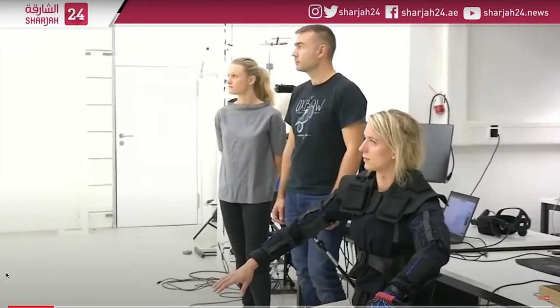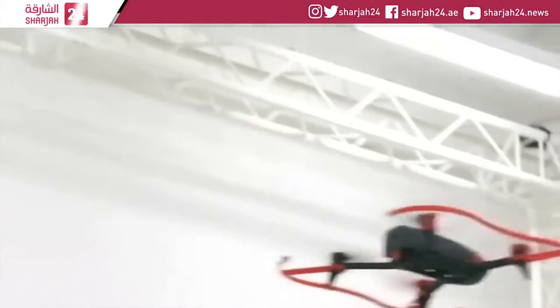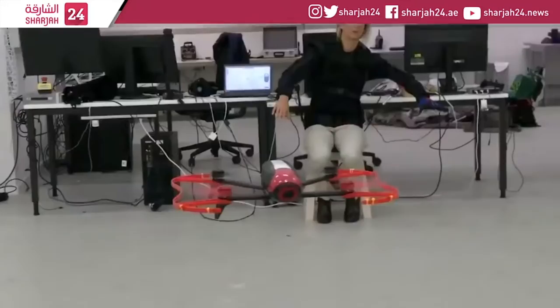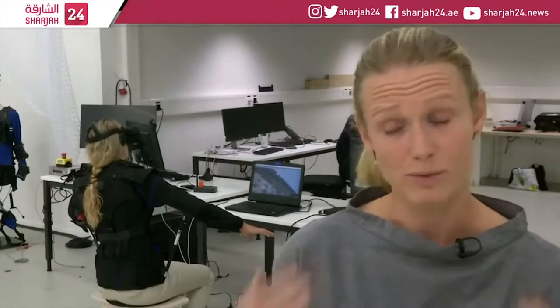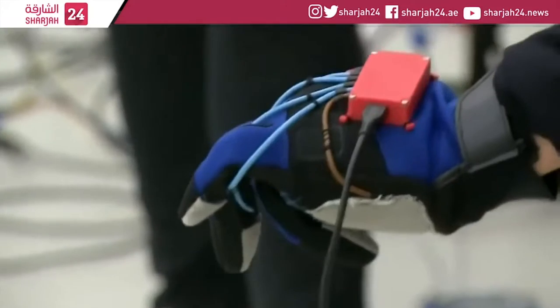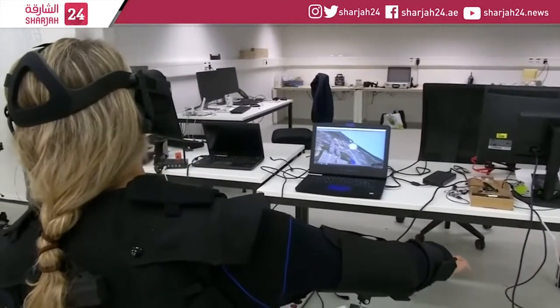Researchers in Switzerland say torso movements are more intuitive and precise and could help drone pilots on search and rescue missions. The idea was to develop a method that is easier, simpler, and more natural to control the drone using body movements. A VR headset shows the drone's point of view, and a gesture-control data glove gives simple commands like takeoff and landing. Initial testing used body-worn infrared markers to find what was most natural for novice pilots.